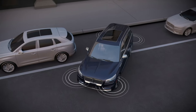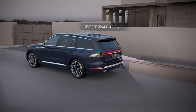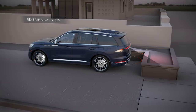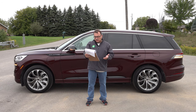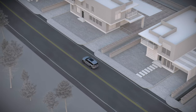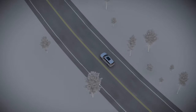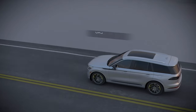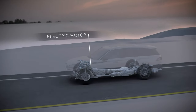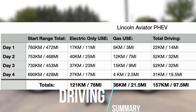CoPilot 360 also includes reverse braking assist and active park assist, though I didn't have time to try the park assist — I find those systems kludgy and I'm just used to parking myself. Additional driver aids include blind spot detection with cross traffic alert, pre-collision assist with automatic emergency braking, lane keeping assist, a rear view camera with a washer — a nice feature since those cameras do get dirty — and auto high beams.